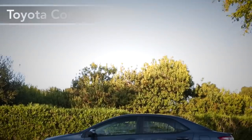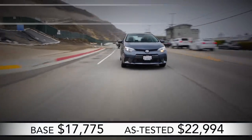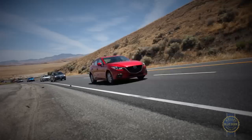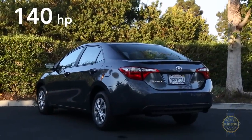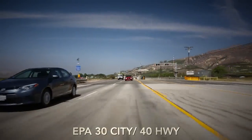Speaking of Corolla, the latest iteration is a sales winner. Toyota's reputation for quality is a key factor, but so are uncommon efficiency and pleasing road manners. Over the course of our evaluation, our Corolla LE Eco Plus trim returned 35.4 mpg, making it the most efficient car in our test.